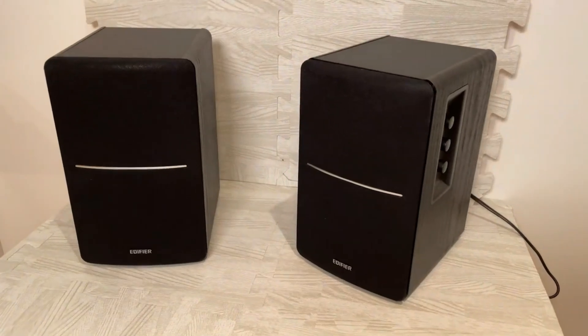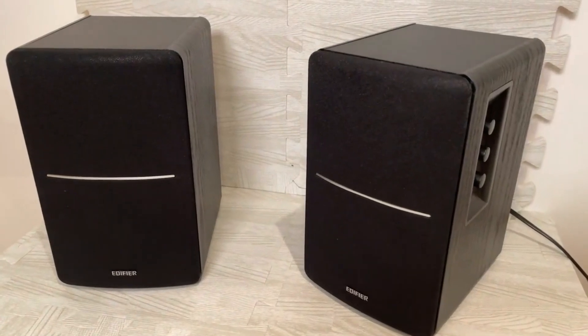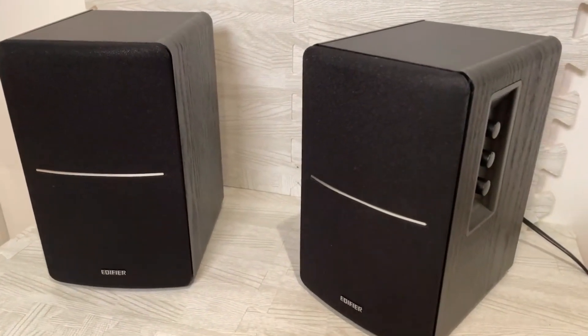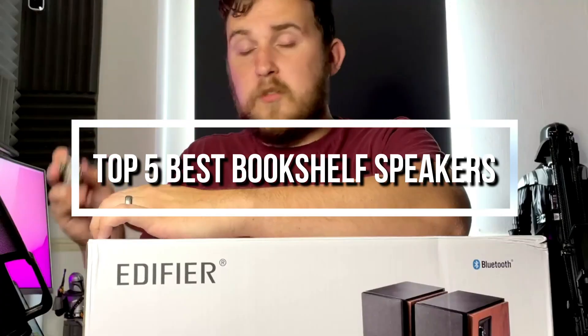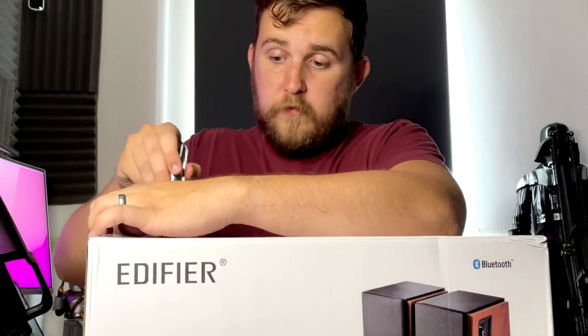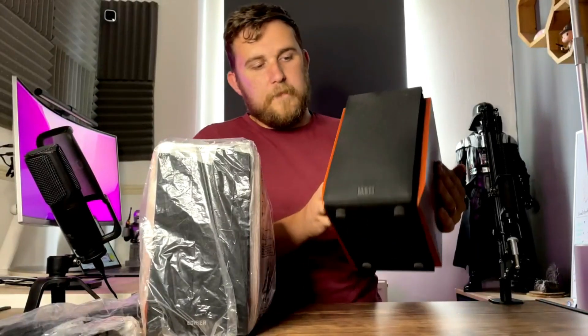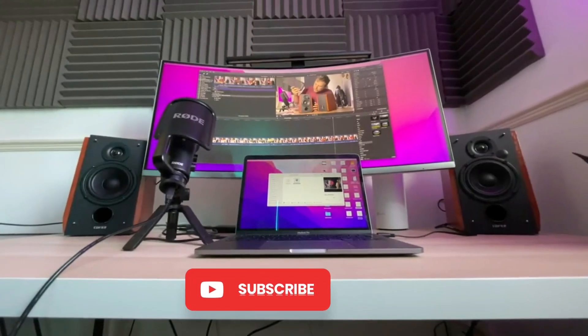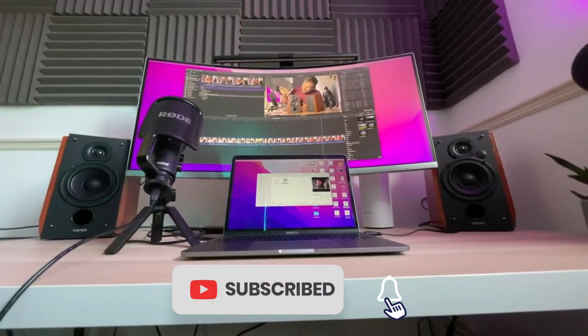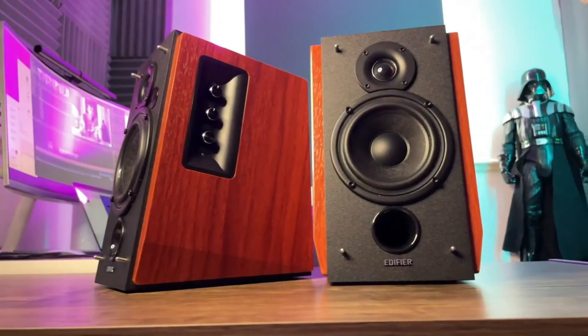In the ever-evolving world of audio technology, the year 2024 has ushered in a new era of exceptional sound quality and innovation. As we delve into our exploration of the top five best bookshelf speakers of 2024, it becomes evident that these audio gems are the epitome of excellence in their category, with cutting-edge features, breathtaking design, and unparalleled sonic performance.